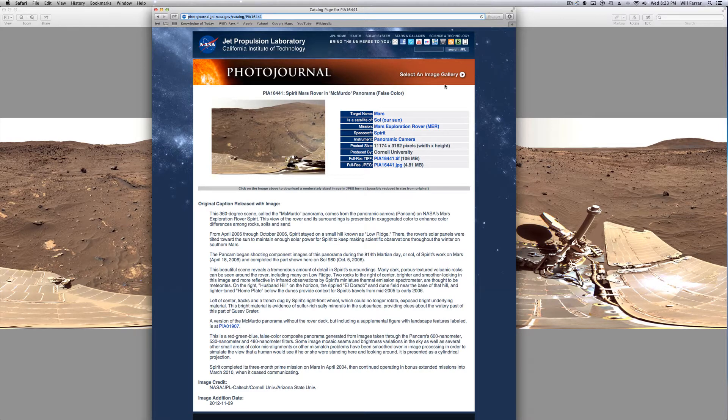This is a neat photograph. It's from the Spirit Rover. It was taken and put out by Cornell University. It's a big file — I downloaded this 106-megabyte TIFF, so it's really great looking. It's given false color by them. You can check it out here. It's of the McMurdo Panorama.